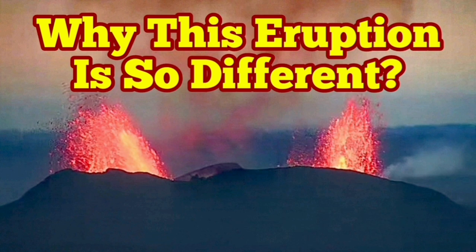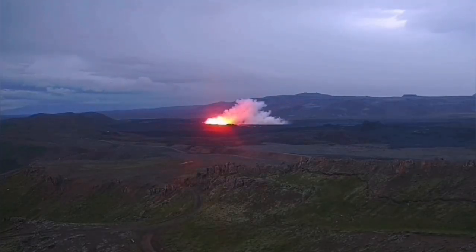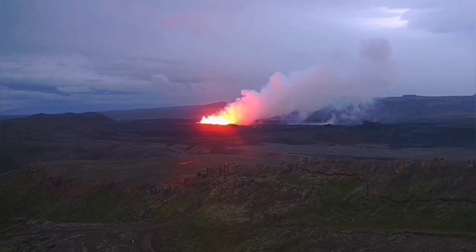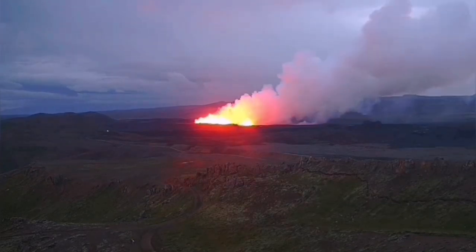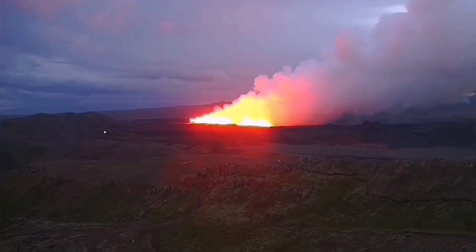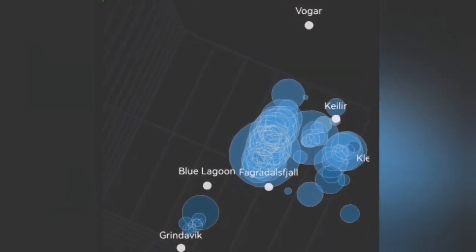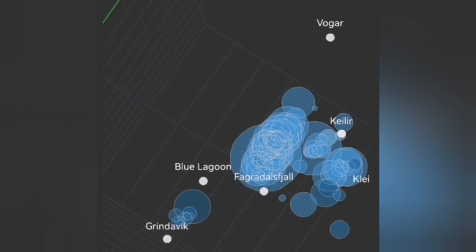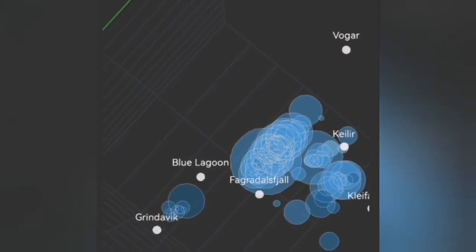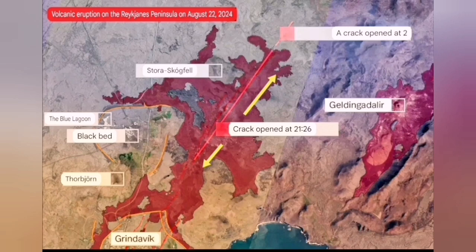The sixth eruption in the Schwarzenegger volcanic system is so different from the others. It started with a big bang, and we have several views of that. We could see it coming through the tremor charts and earthquake models, showing the depth and location. It was very northerly, unlike the previous eruption which was between Blue Lagoon and Green Lovig — this one was north of the Blue Lagoon.